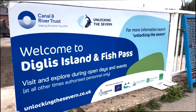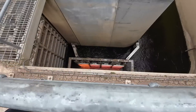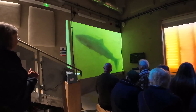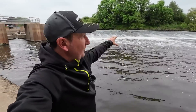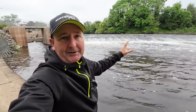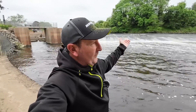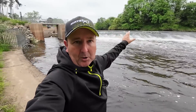This is Diglis Weir and this is one of the most remarkable fish passes in the world. From down here below the weir you can see the two metre height difference, and that is what fish wanting to work their way upstream to spawn used to have to negotiate. Fish like the salmon — at the back end of the year, autumn time, they used to wait for when the river was at a higher level; flood water would reduce that height and enable fish like the salmon to work their way further upstream.